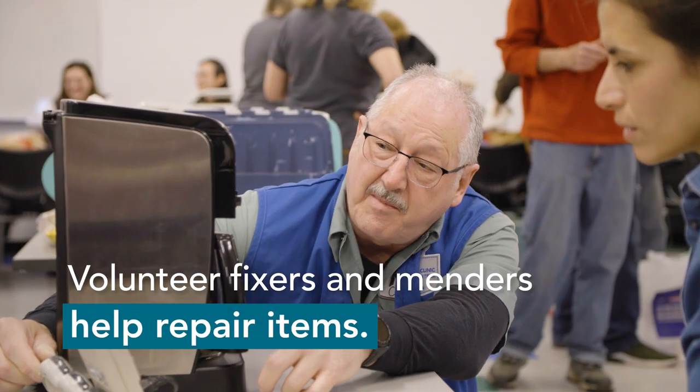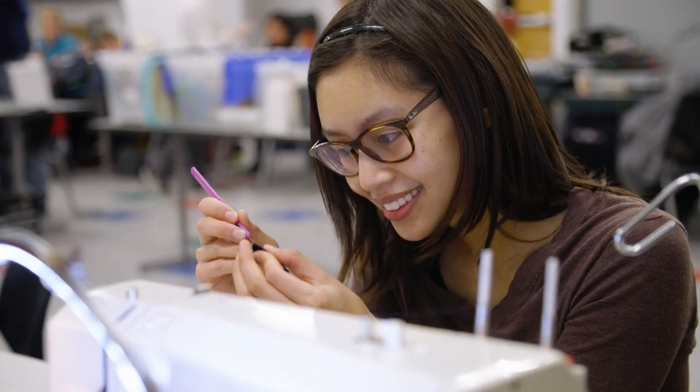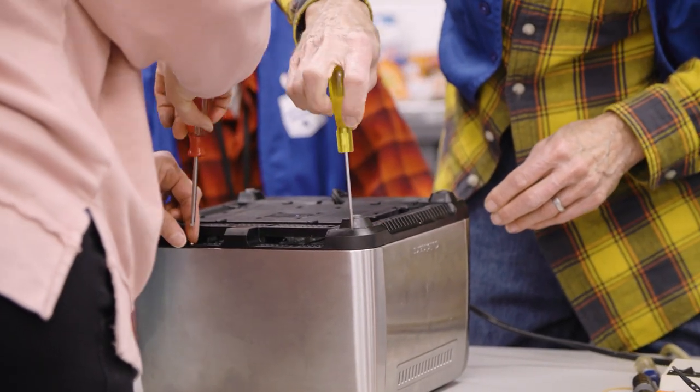Volunteer fixers and menders can help repair items. Fix-It Clinics build community connections and reduce the number of repairable objects that are thrown in the trash.